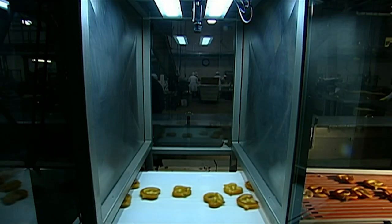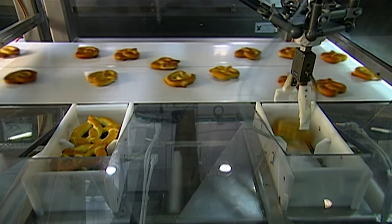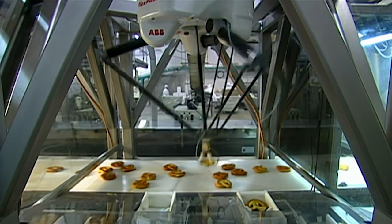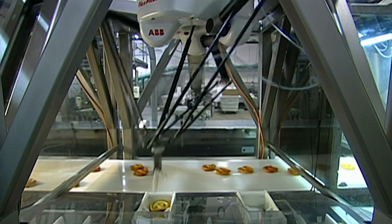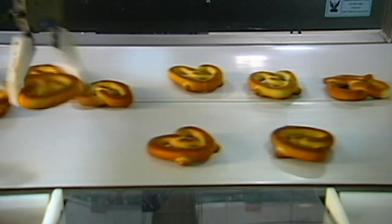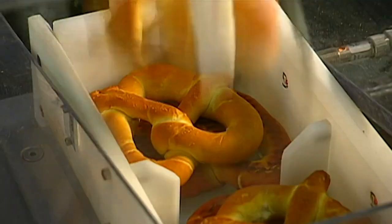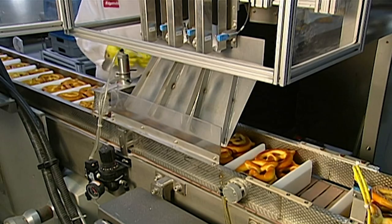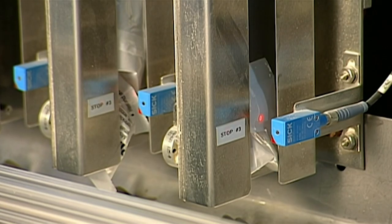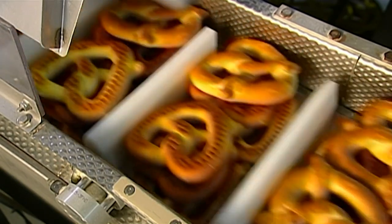A camera scans them so that a computer can track each pretzel and guide a robotic arm to pick it up. This arm is one of five operating at separate points on the line. The robots process one pretzel per second and clean up after each other until the belt is picked clean. The pretzels then fall through a sliding gate, landing on a conveyor that whisks them off to the next step. There, a machine drops a packet of coarse salt into each bin of six pretzels. A mechanical arm nudges the pretzels over to make room for it.